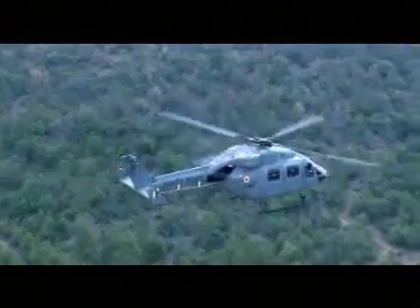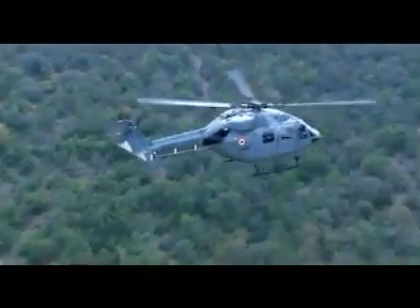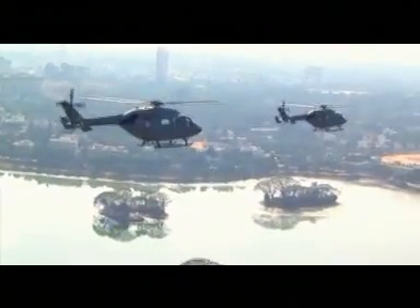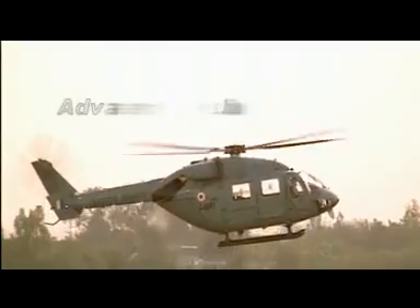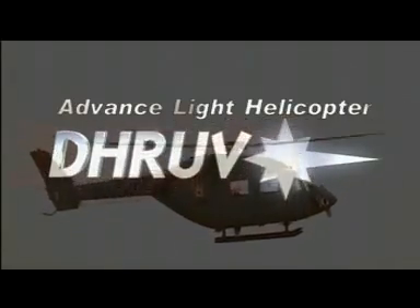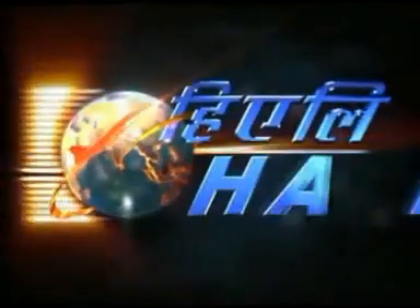With its unmatched performance at low cost and high reliability, Dhruv is fast becoming the most preferred choice for military as well as civil requirements around the world. The Advanced Light Helicopter Dhruv from Hindustan Aeronautics Limited.